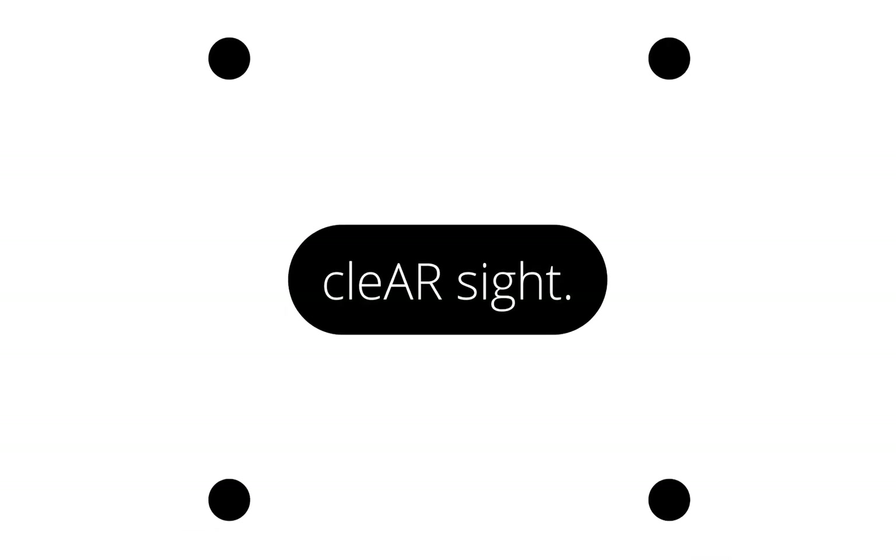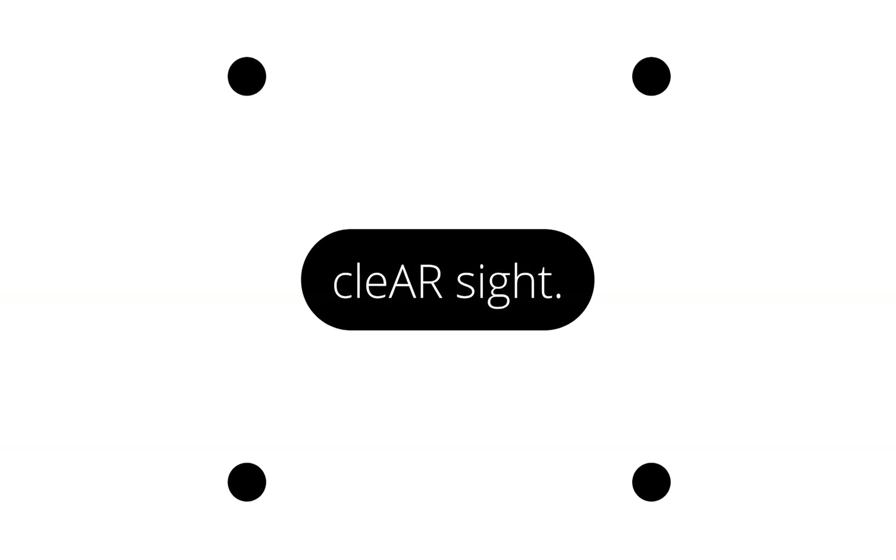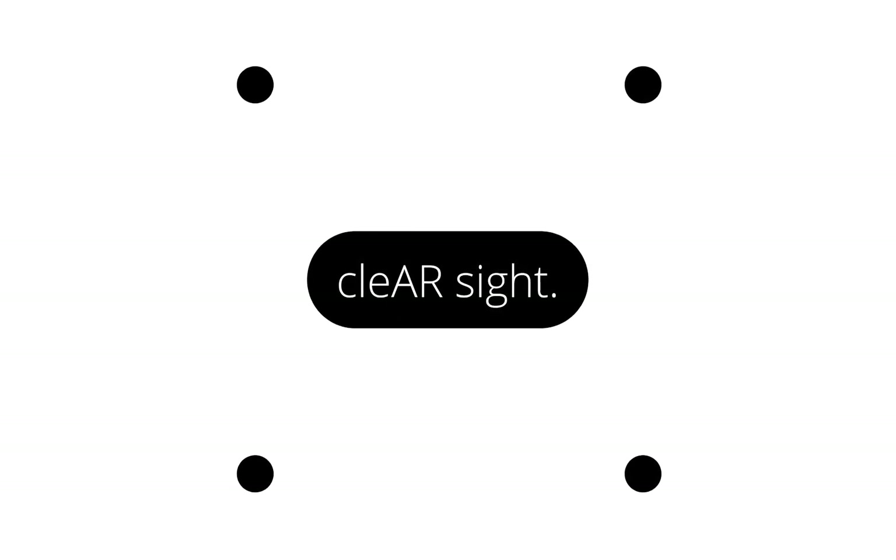ClearSight for Magic Leap is a spatial computing accessibility application to improve the daily lives of individuals living with low vision.